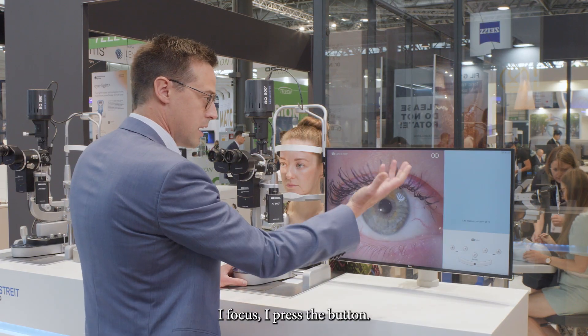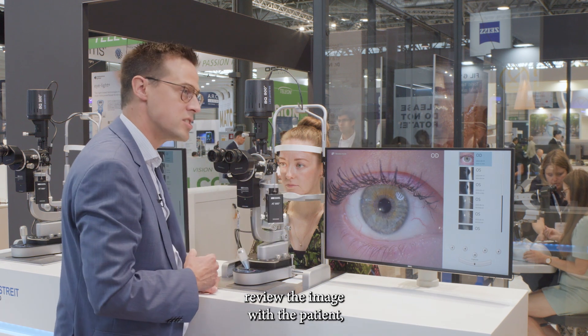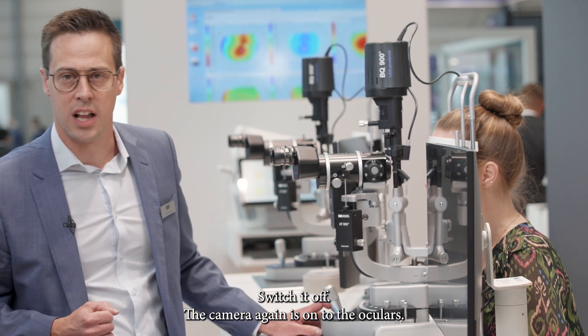I focus, I press the button, I can now even review the image with the patient, discuss it with him, and move on. Switch it off, and the camera is all returned to the Oculus.